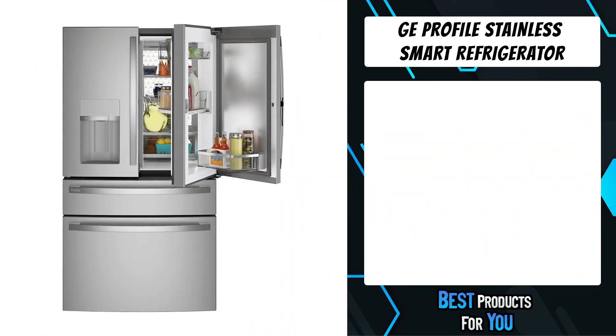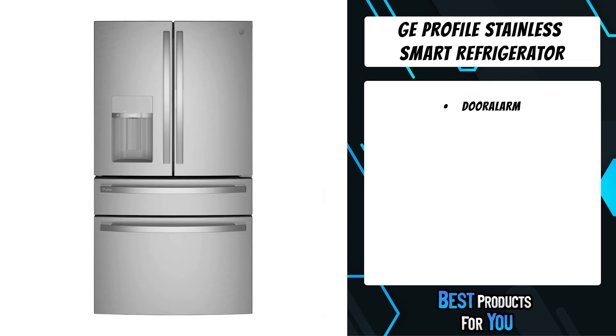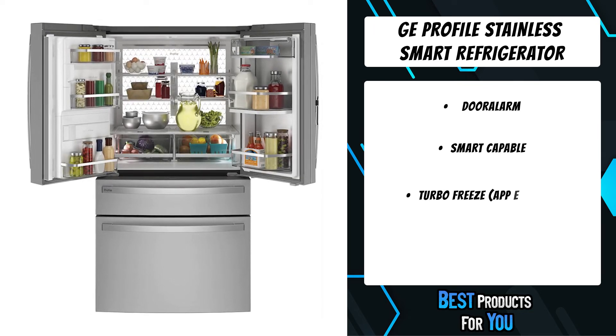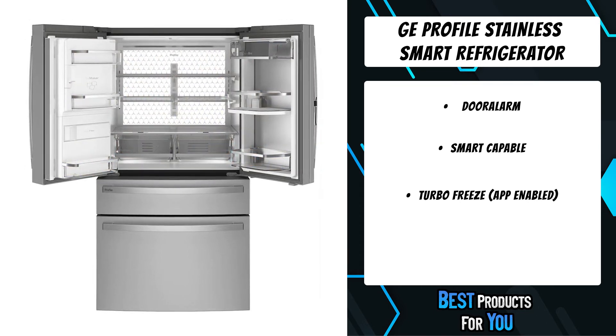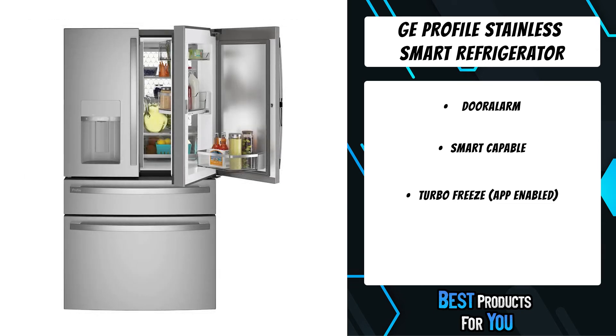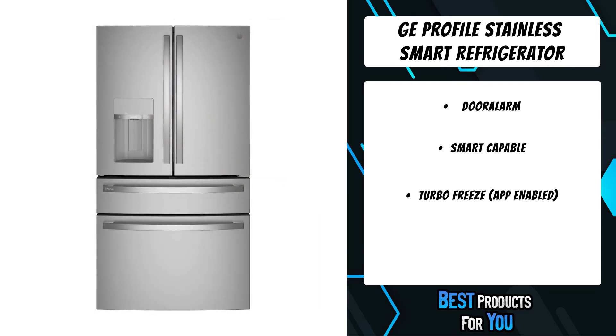The first product on the list is the GE Profile stainless smart refrigerator. Easily wipe away smudges and fingerprints for a look that's always sparkling clean. Hands-free autofill uses sensors in the refrigerator dispenser to release the exact amount of filtered water you want, so you can walk away while your bottle fills up. The showcase LED light wall sheds bright, uniform light throughout the interior, illuminating every shelf and making even the smallest items easy to find.